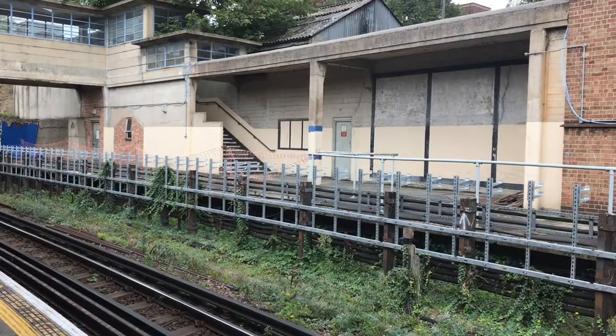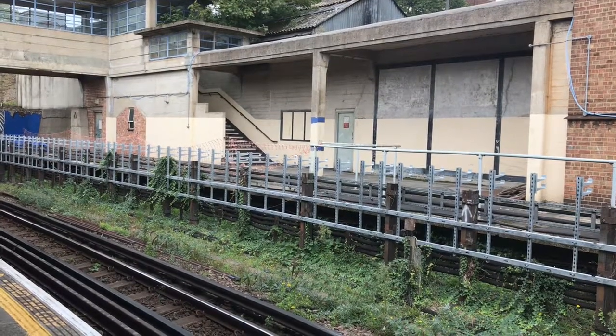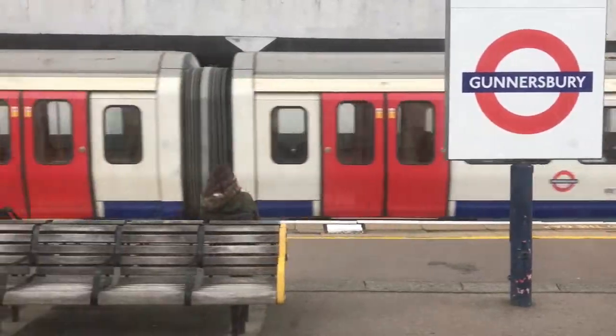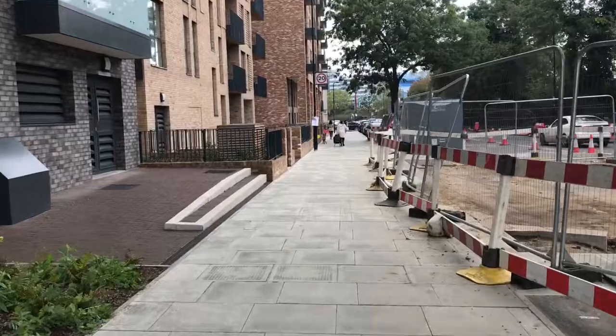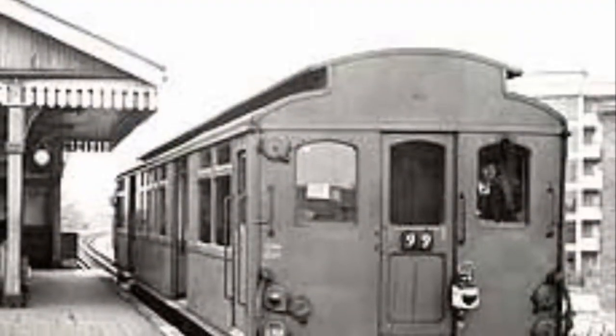The service seems fairly illogical. Anyone coming from central London would surely just go straight to Gunnersbury. Anyone at stations west of Acton would still have to change trains, and the distance between the two stations was hardly onerous on foot. So why was it built?